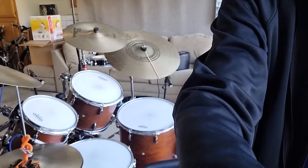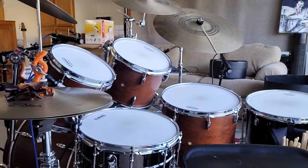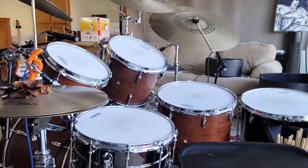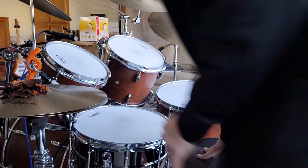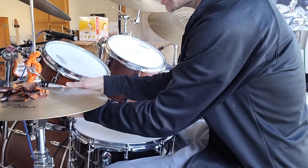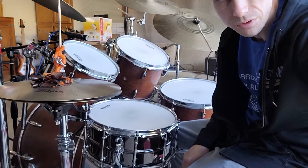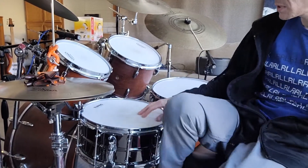Hi everybody, today is somewhat of a special day — a good day and a kind of sad day all at the same time. Today I am trading in this kit. This kit has been very awesome, very precious to me, and has really been a huge gift — from how I received it to the ways I was able to use it. I got it on a straight trade for an electric drum set.